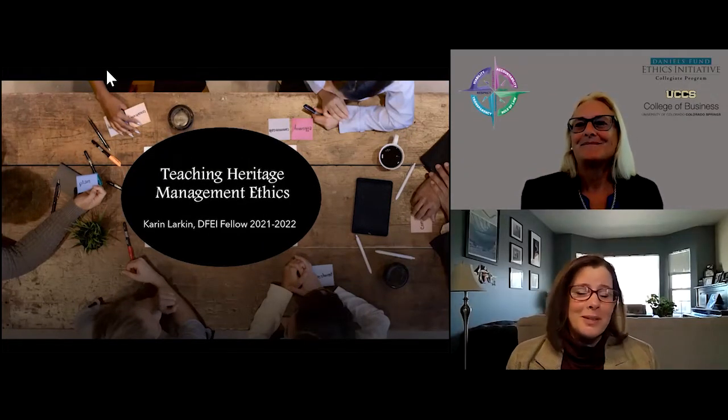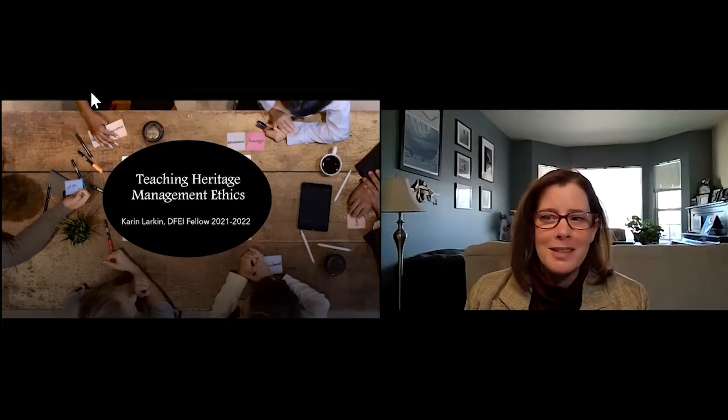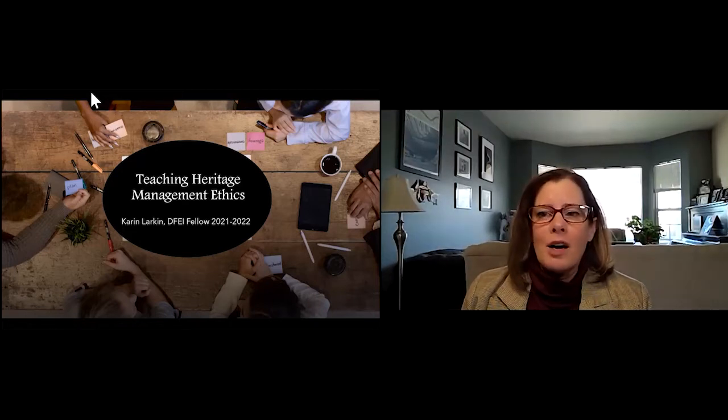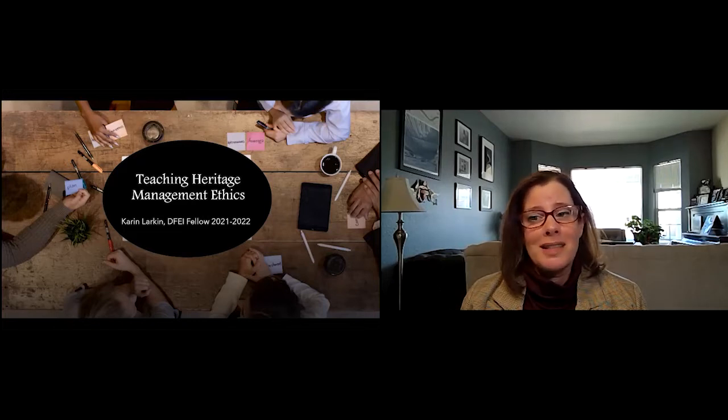Thank you all for showing up at 9 o'clock this morning. I want to focus today on how I can incorporate ethics into teaching about heritage management. When I say ethics, I mean I want to teach both ethical decision making as well as our disciplinary ethics to better prepare our students to enter the job force. My area of focus is related to heritage management, which includes archaeology and museum studies.